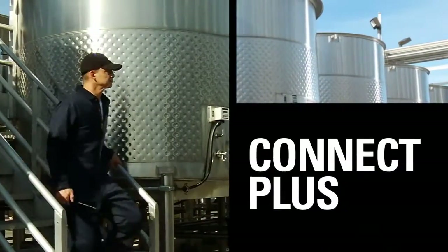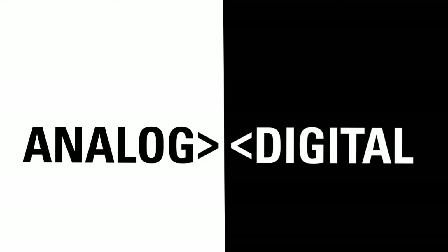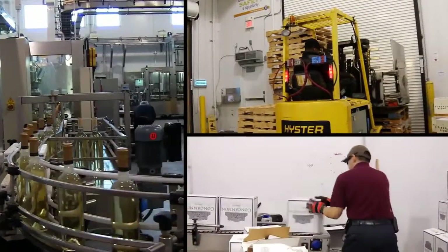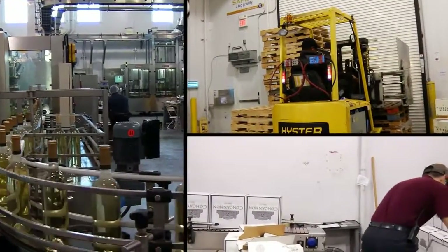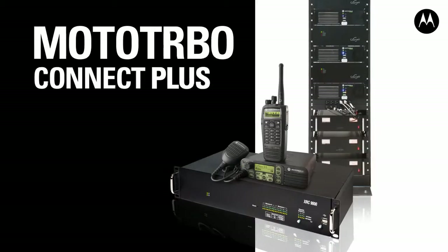Connect Plus is a smart addition to the already feature-rich Moto Turbo two-way radio system. Enjoy all the advantages of TDMA Digital, including increased capacity and clear audio, in a system that lets you migrate to digital at your own pace. With greater coverage and more information, discover how efficient your mobile workforce can be with Moto Turbo Connect Plus.